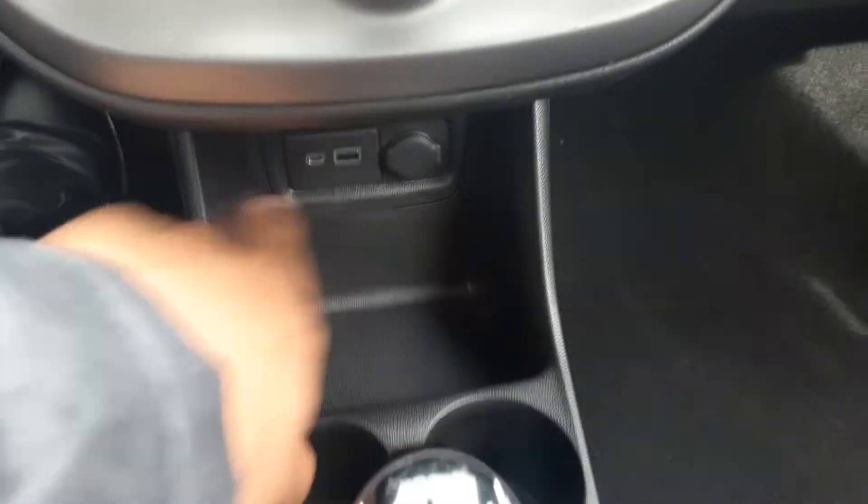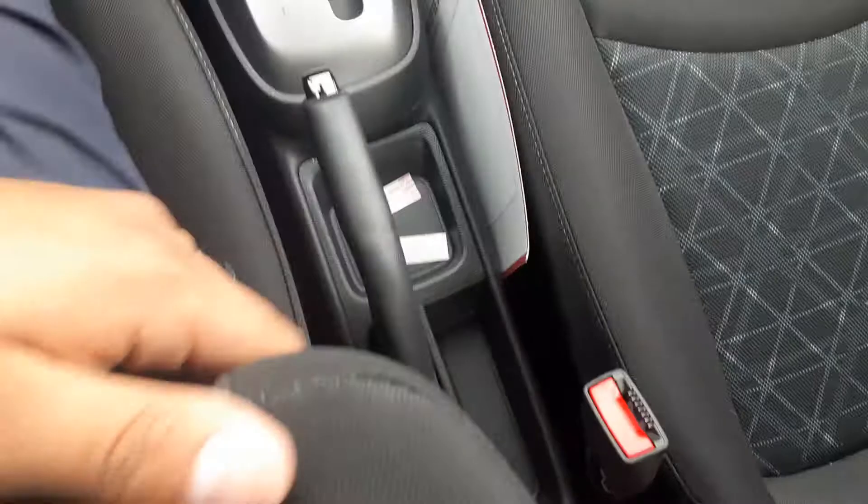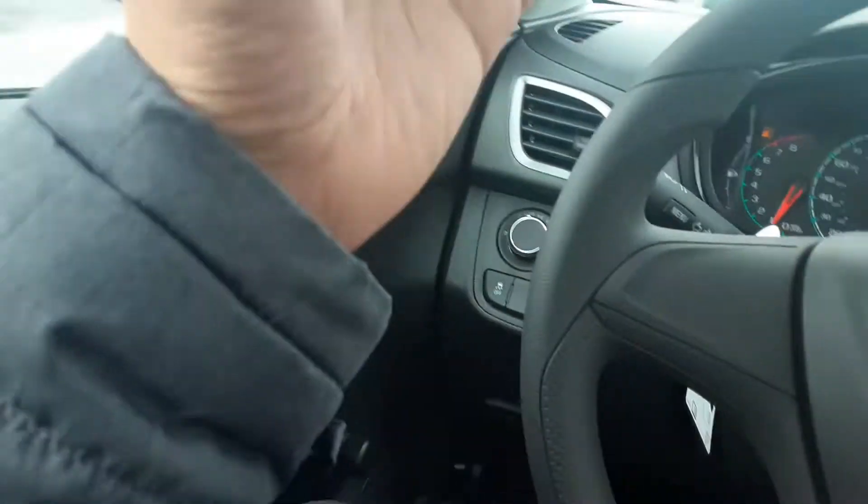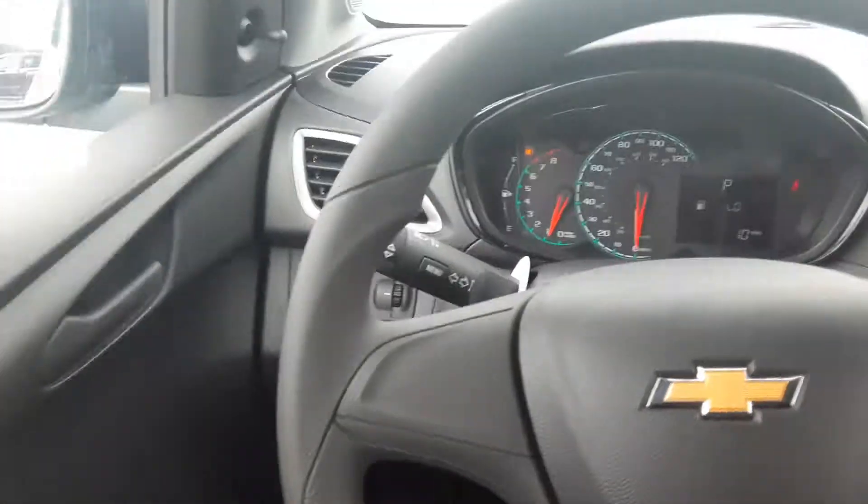Over here you're going to have a USB port and a 12-volt outlet. But this is just bare bones. It's not bad — it really just depends on the particular reason and why you're buying this. Sometimes it's just to get a great deal.